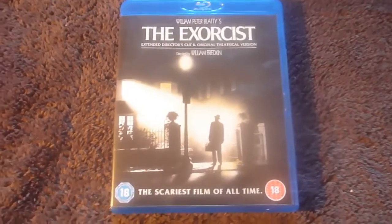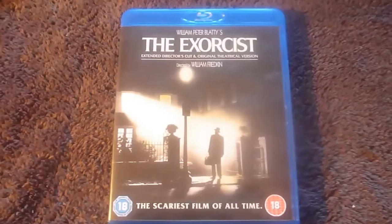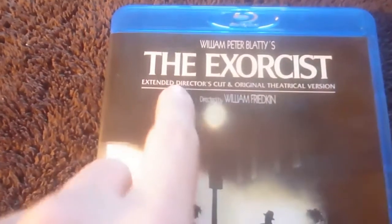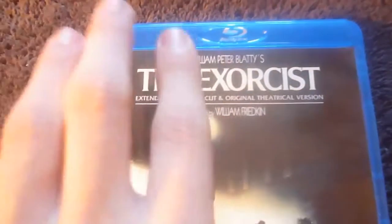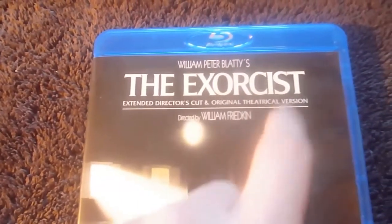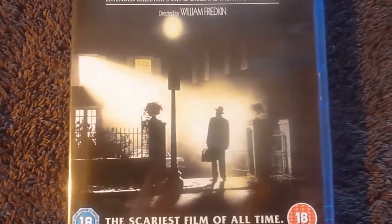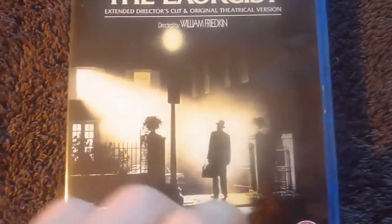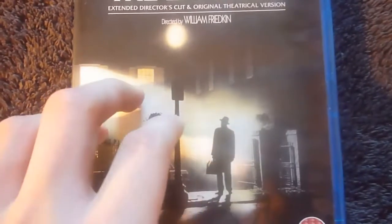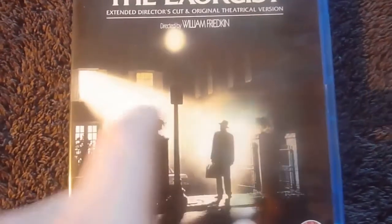In this episode I'll be showing you the Exorcist Blu-ray 2-disc set with the extended director's cut from year 2000, after the ban was lifted, and the original theatrical version from the 1970s. As you can see, the front cover sports the famous shot from the movie with the Exorcist entering the McNeil house, which is also the poster.